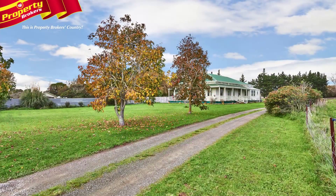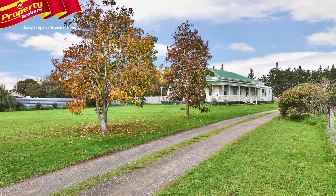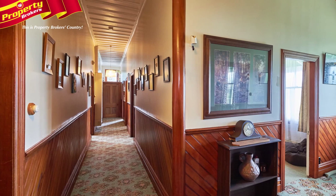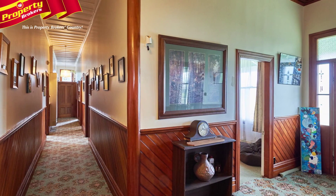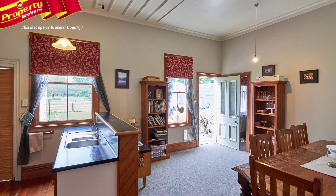Hi, we're Greg and Sandy Pearman from Property Brokers Palmerston North. Welcome to our property video. A special type of home — 2114 State Highway 56 is a project begging to be completed, and with a little bit of TLC, the end result will be stunning.